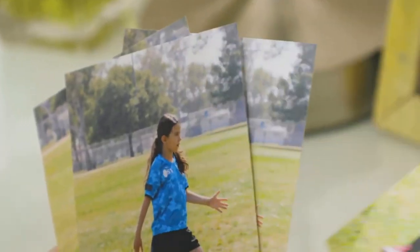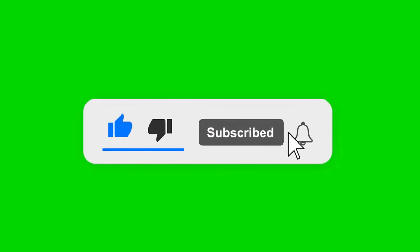Please like, comment, share, and subscribe to our channel. Check the links in the description below. Thanks for watching.